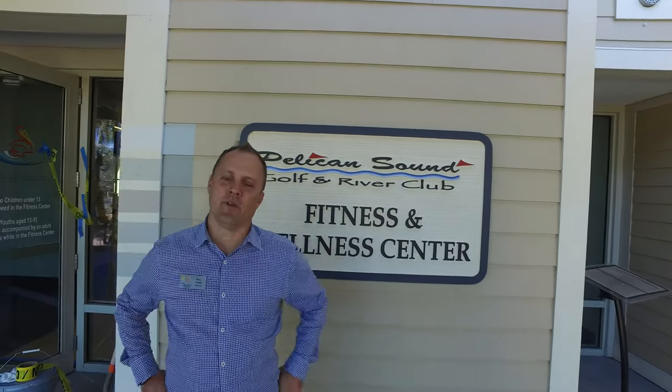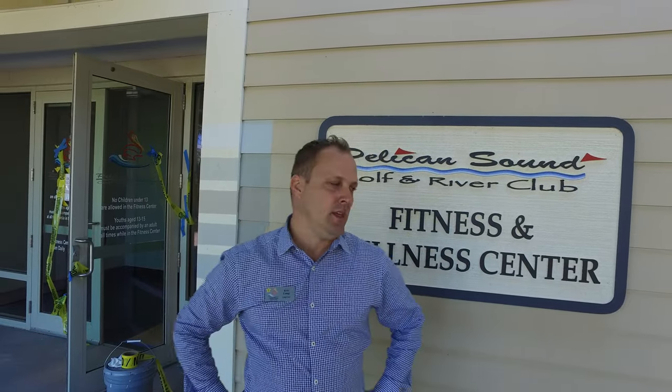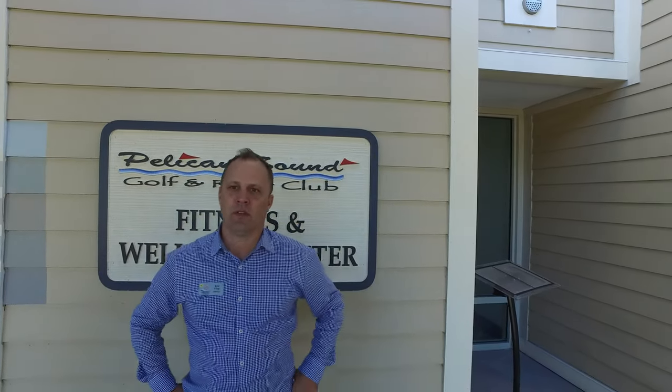We're outside the building right now. Next week they're going to start painting the exterior of this building. We're going with a color called Jogging Path as the base color, and then on the trim it's called Oyster White. We have submitted that to the Village of Estero for permitting, and hopefully that's all approved and we can move forward. Very similar colors to what we have at the racquet center.